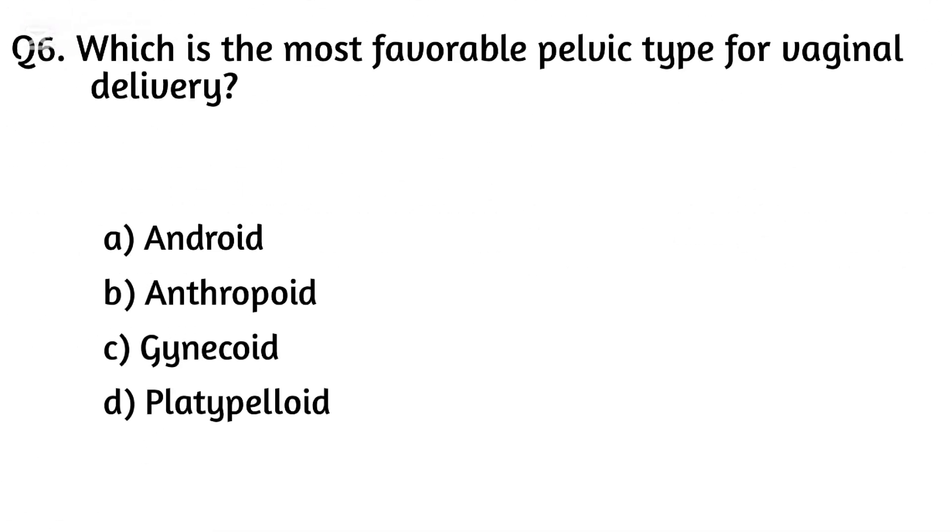Question six. Which is the most favorable pelvic type for vaginal delivery? The right answer is Option C: Gynecoid.